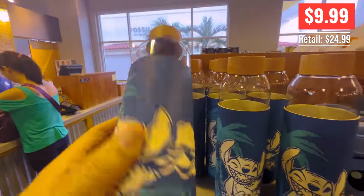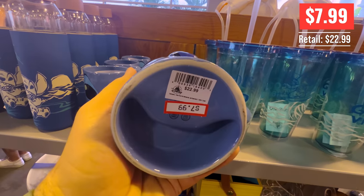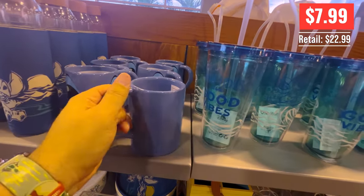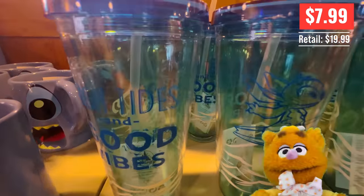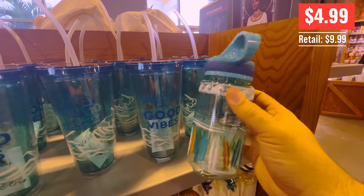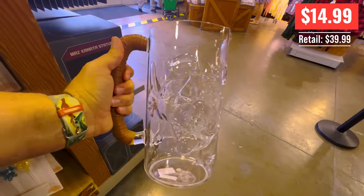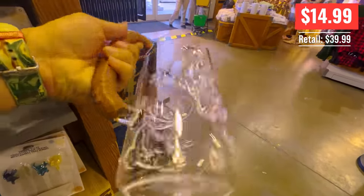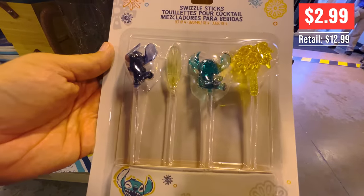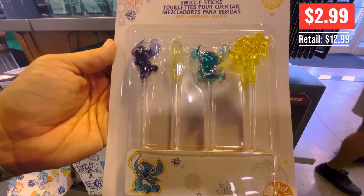This is merchandise we saw over at Typhoon Lagoon the last time we were there — you can check out that vlog in the description below, or at the end of the video. A Stitch mug with a solid three-finger handle. These are plastic drinking cups. The last time Chuck Norris surfed the internet, he finished it — waka waka. Another little plastic drinking bottle for only five bucks. This is a plastic pitcher for $14.99, originally $8.99. These are swizzle sticks — what do you do with swizzle sticks? Like stirring honey into tea? They were only three bucks.